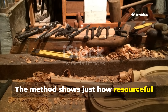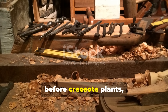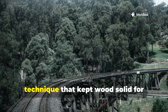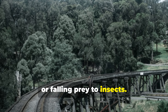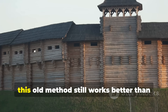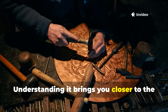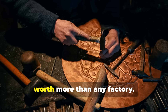The method shows just how resourceful pre-industrial craftspeople were. Long before pressure treatment, before creosote plants, before copper-based preservatives, carpenters, shipwrights, and bridge builders already had a technique that kept wood solid for centuries without rotting, warping, or falling prey to insects. And if someone today wants to preserve a tool handle, strengthen outdoor structures, weatherproof bushcraft gear, or build long-term homestead fixtures, this old method still works better than many modern commercial products. Understanding it brings you closer to the engineering mindset of the past, where simple materials and clever knowledge were worth more than any factory.